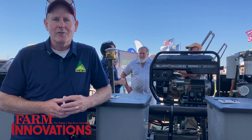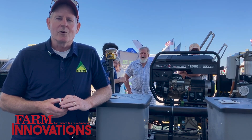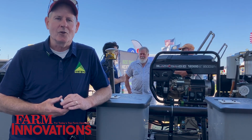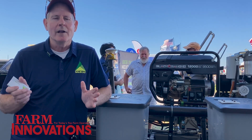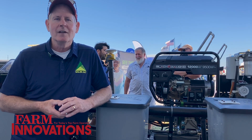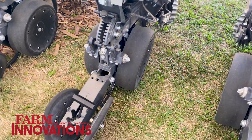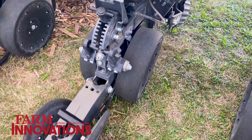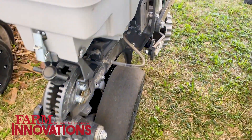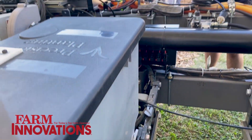Right now it's electric-powered autonomous farm equipment. We have our prototype here — it's a prototype planter, a four-row, 30-inch-row planter with electric and autonomous GPS navigation.